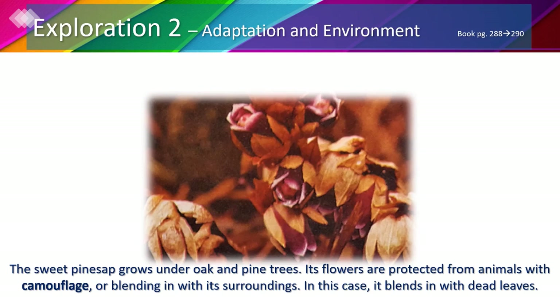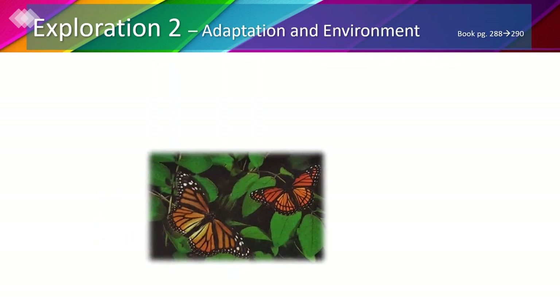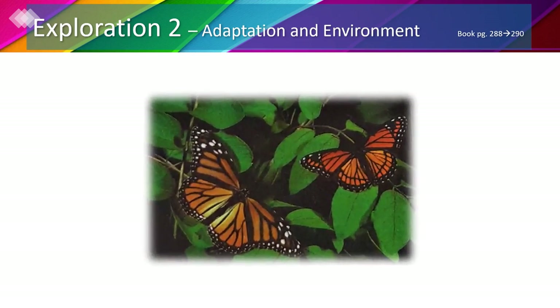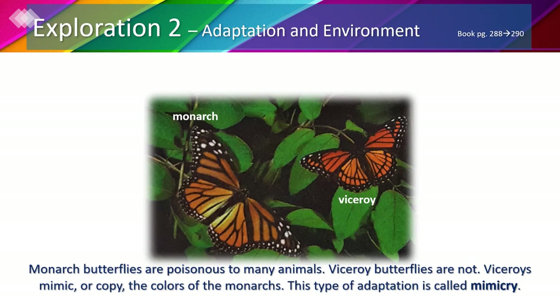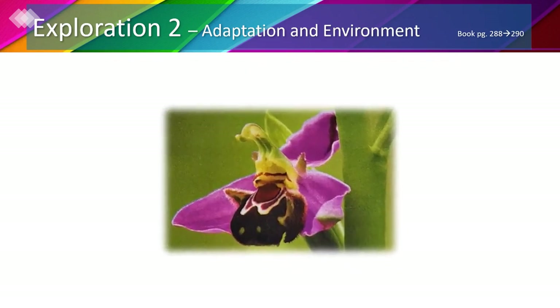The sweet pine sap's flowers are protected from animals with camouflage, or blending in with its surroundings — in this case it blends in with dead leaves. In the third picture we can see two butterflies. One is a monarch butterfly and the other is a viceroy butterfly. Monarch butterflies are poisonous to many animals. Viceroy butterflies are not, but they mimic or copy the colors of the monarchs. This type of adaptation is called mimicry.